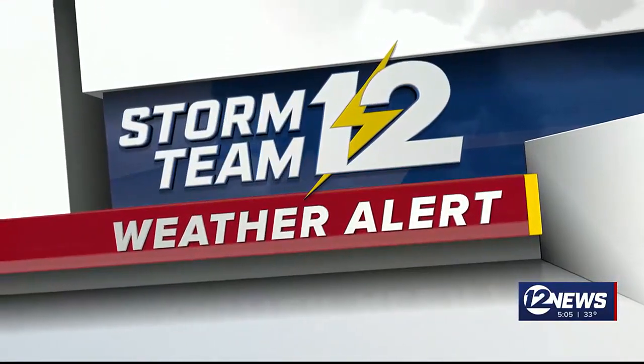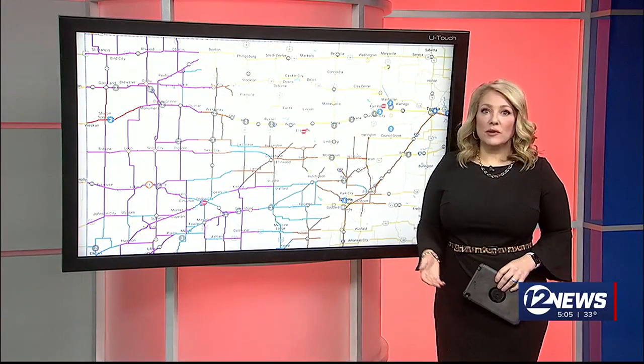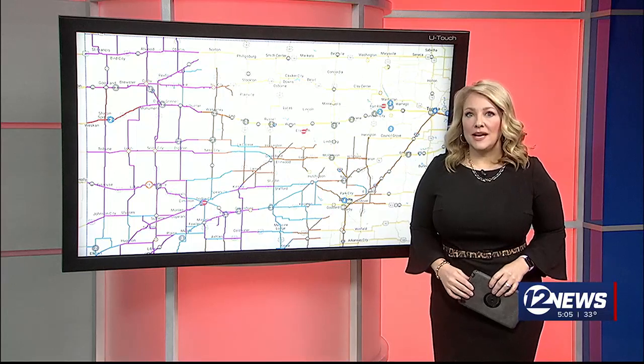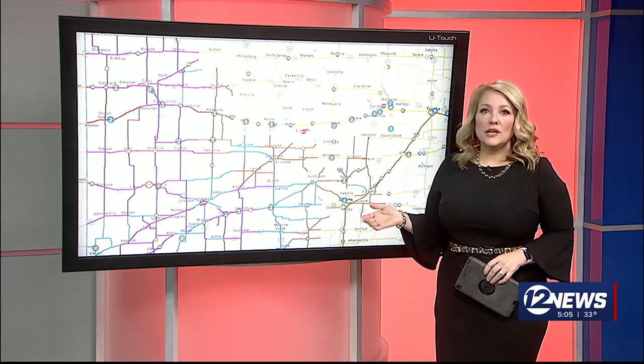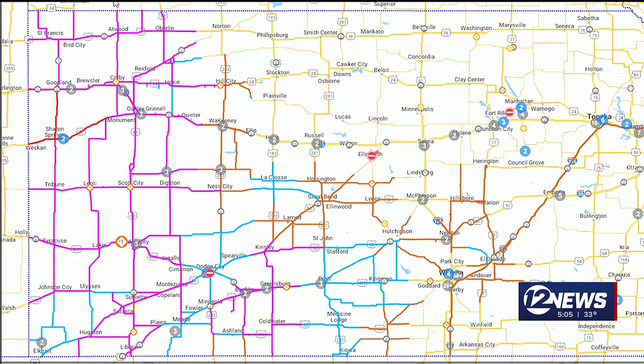Thank you, Halen. And of course roads across the state are being impacted by the winter storm. Here is a live look at road conditions from the KDOT website. As you can see, there are some roads in northwest Kansas that are closed right now. We've been following this map all morning and we've seen these blue and purple colors slowly fill in across the state — those roads are either partially or completely snowpacked. So do be careful and give yourself a little extra time this morning.